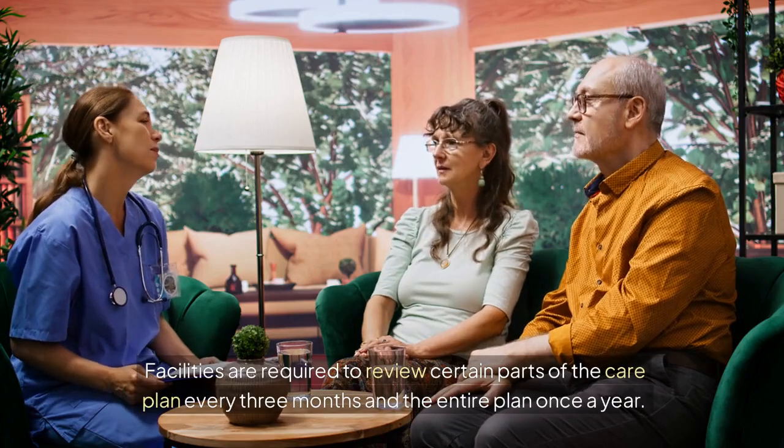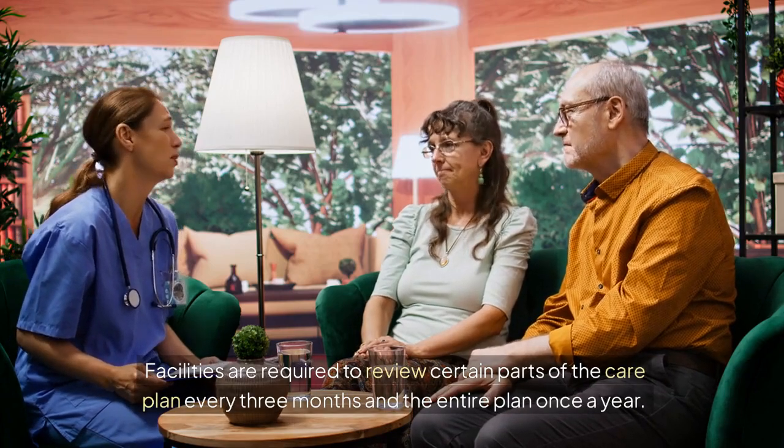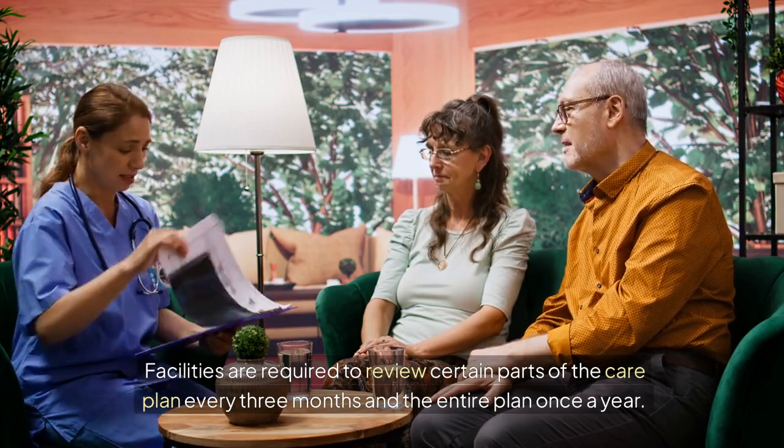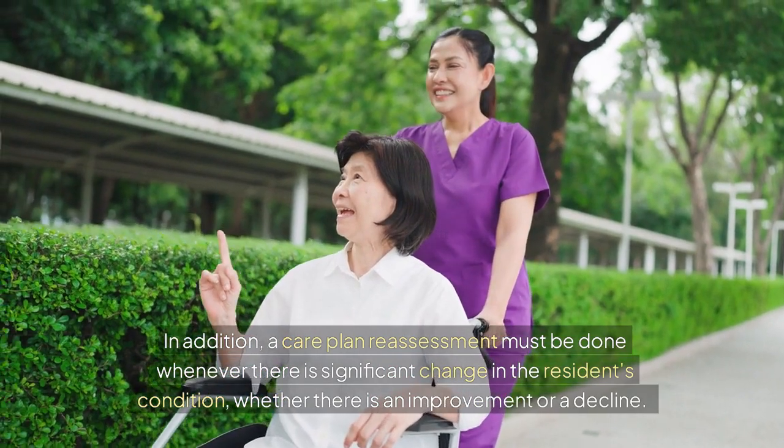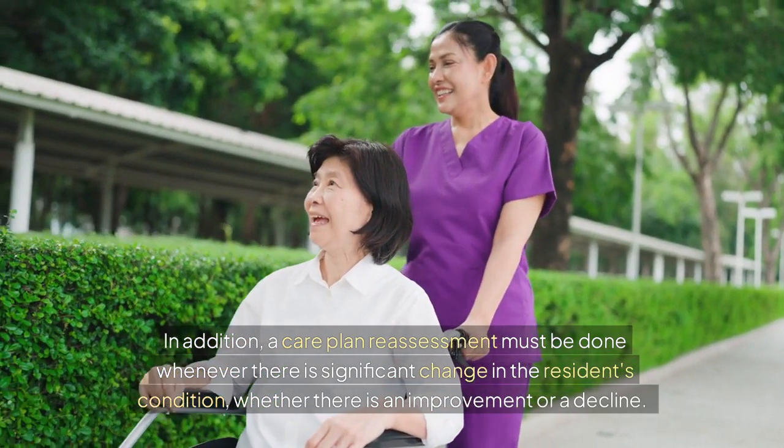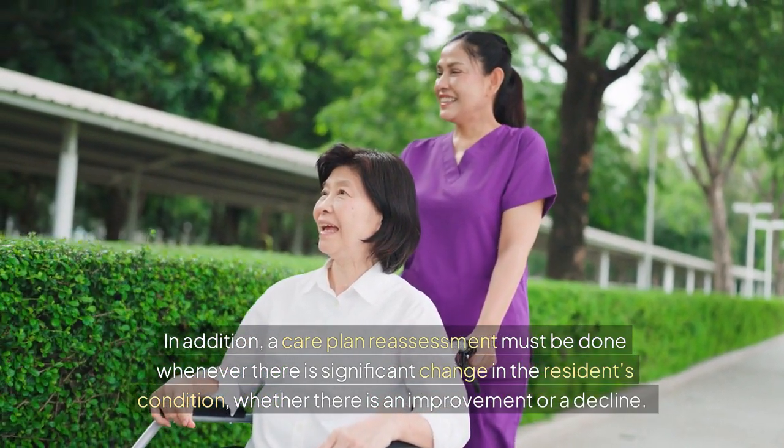Facilities are required to review certain parts of the care plan every three months and the entire plan once a year. In addition, a care plan reassessment must be done whenever there is a significant change in the resident's condition, whether there is an improvement or a decline.